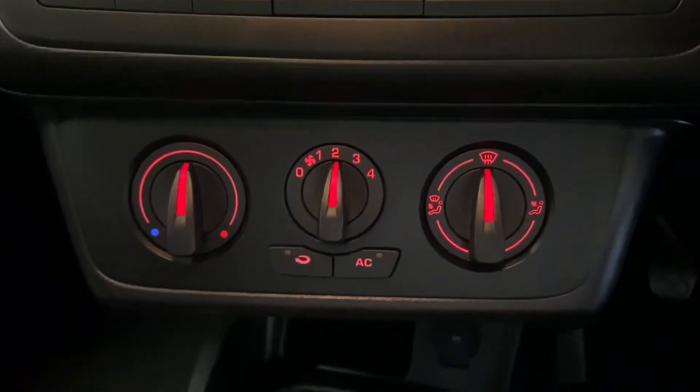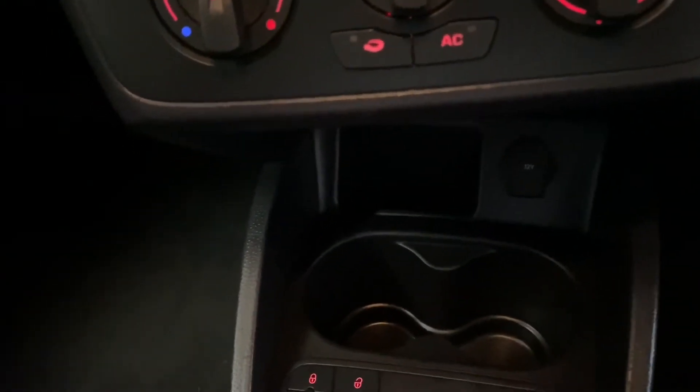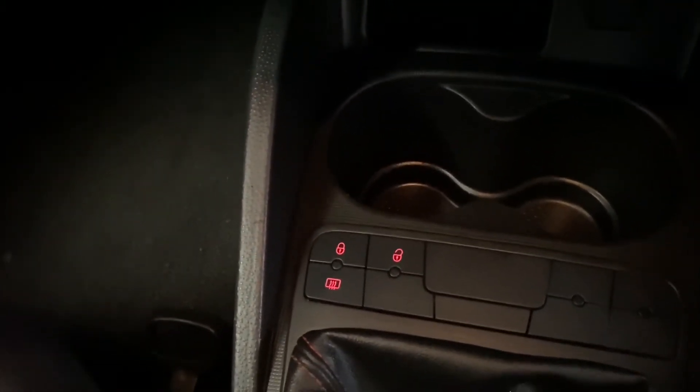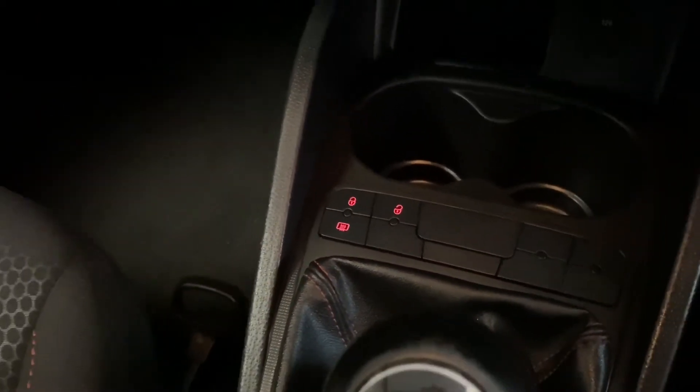Just down here we've got the air conditioning and climate control. There's a 12-volt power socket just down there, interior and exterior locks, and the rear windscreen heater as well for the winter months.